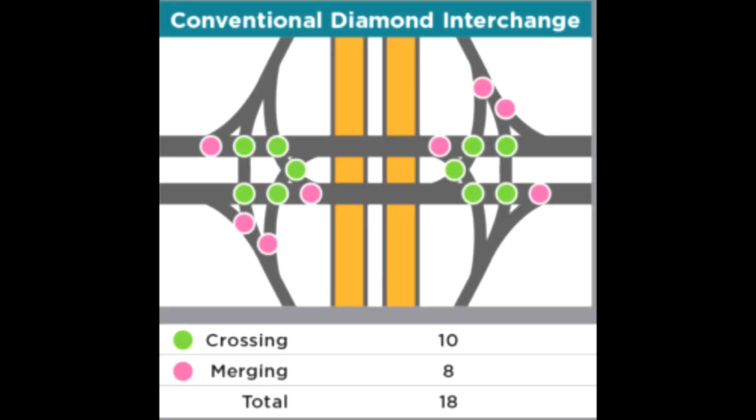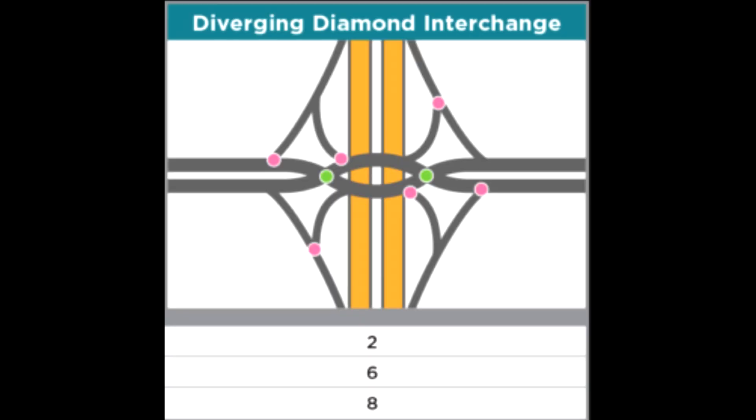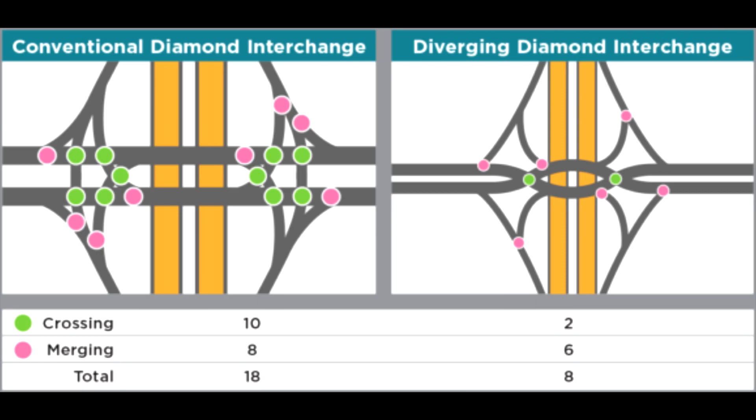Now that we've gone through all 10 movements of the diverging diamond on La Crosse Street, let's talk about safety. Shown is all the conflict points in a traditional diamond interchange, which is what La Crosse Street was before its conversion. There are 10 crossing and 8 merging conflict points. Crossing conflict points are substantially worse accidents than merging conflict points — these usually involve full-on T-bones or head-on collisions. Now looking at the conflict points on a diverging diamond, there are only TWO crossing conflict points. Side by side, you can see how substantial the improvement in safety features is. Not only are diverging diamonds substantially more efficient, they are also substantially safer to drive on.